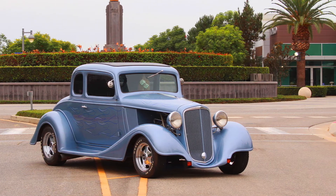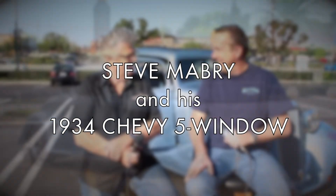I always liked hot rods, so I decided to build one. Alright, hello everybody, this is Tony, and I am here with Steve Mabry, another Mercifuls member.